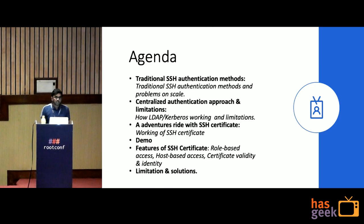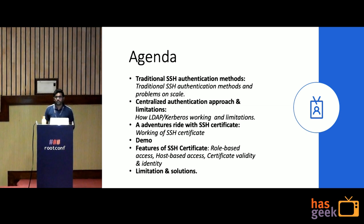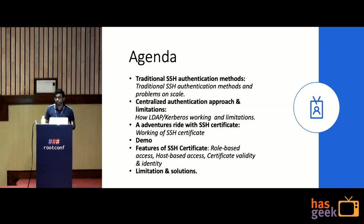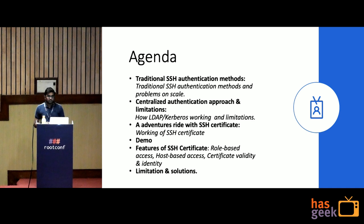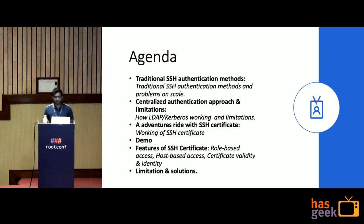The agenda of today's talk is: what are the traditional methods to use SSH, then we will discuss what are the centralized authentication approaches which are scalable and what problems they have. Then we will have an adventurous ride through SSH Certificates, a quick demo, discuss the features of SSH Certificates, and finally discuss limitations and solutions.